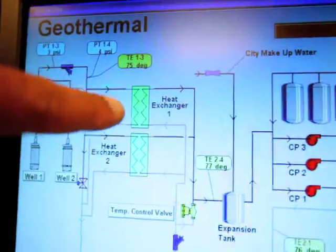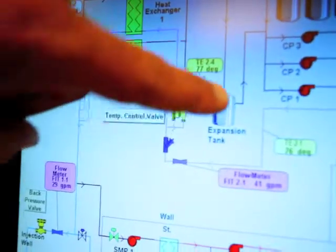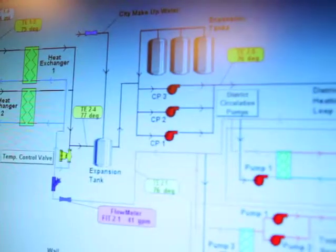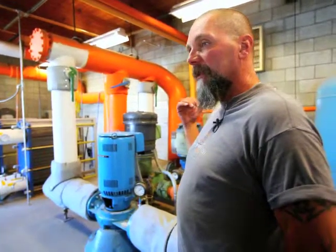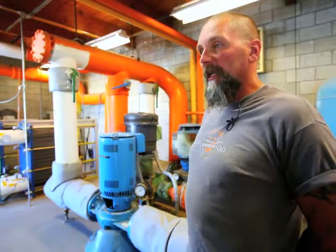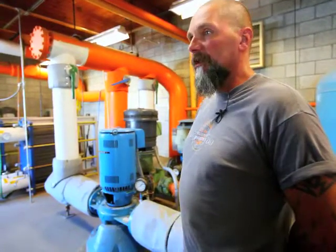The heat is transferred through these heat exchangers and comes out through these three pumps and then out into the system. It goes out of this building at about 190 degrees. The customers then have service taps off of the main line, similar to a water service.